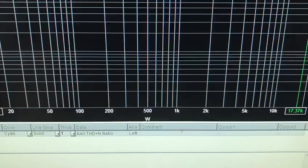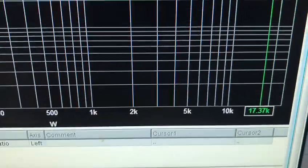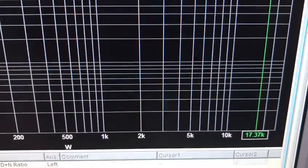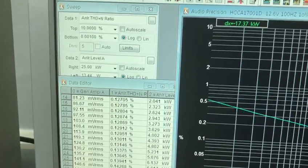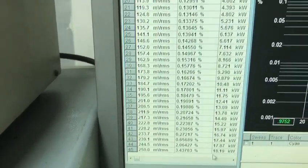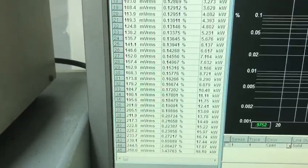As you can see, the amplifier has 17,370 watts at 0.5% distortion. Very powerful amplifier. This is Orion confirming your power.